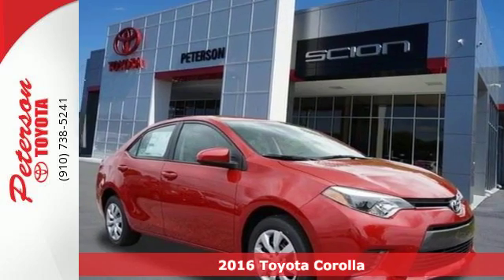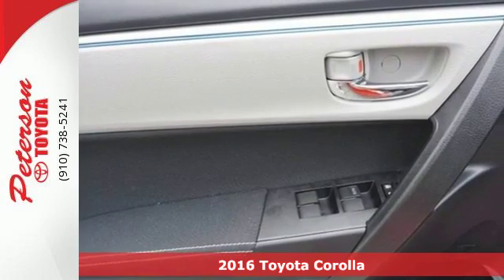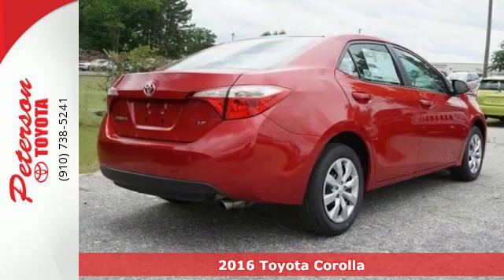Here's a 2016 Toyota Corolla. With the sporty accents and features that accentuate your lifestyle, this Corolla is what you've been looking for.